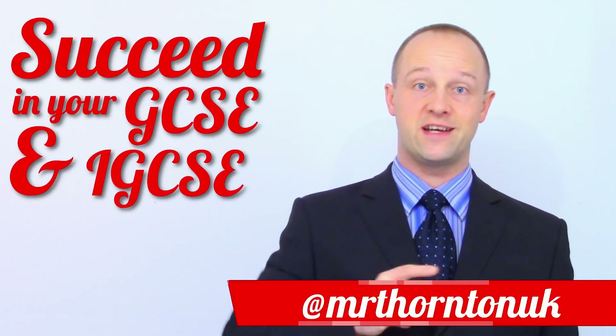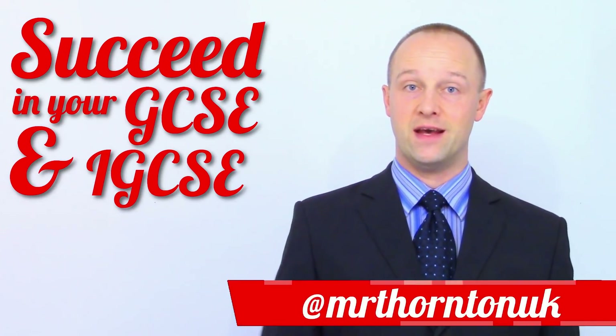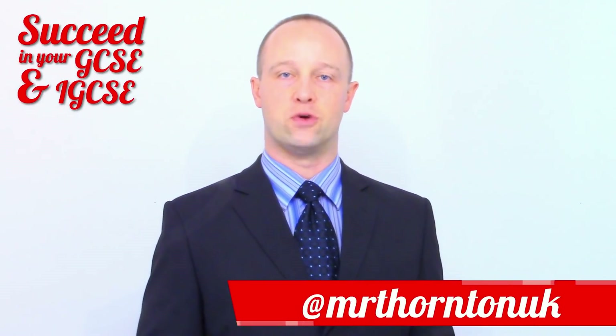Hey class, I'm Mr. Thornton and I'm going to help you succeed in your GCSE and iGCSE. In this video I want to try something a little bit different to normal.